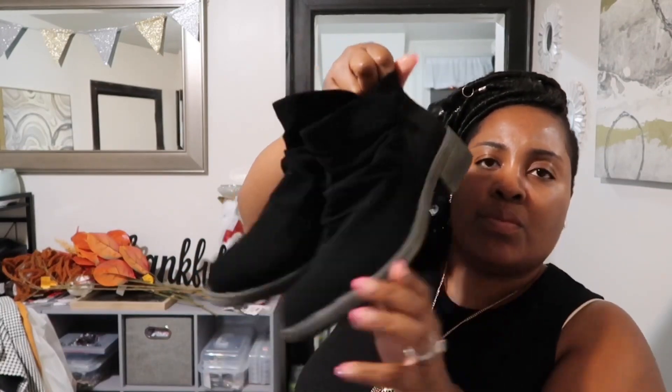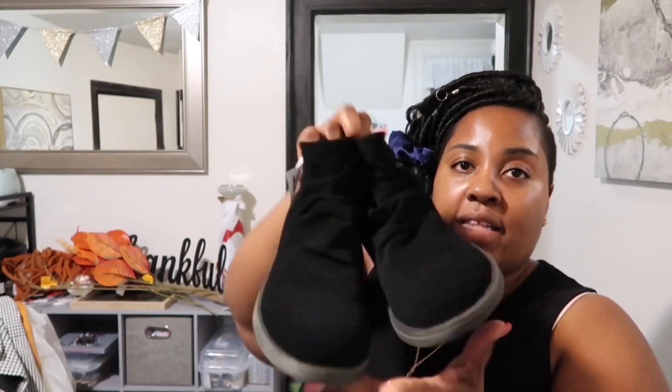I also ran into Ross and picked up these little boots — super super cute. I tried them on and they're so comfortable. You can dress them up with a little dress or down with some skinny jeans, or pair them with that Calvin Klein blazer. They were only $16.99 and they're by Rocket Dog.